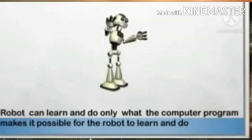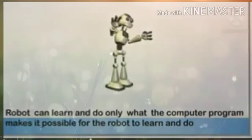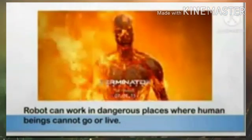A robot does not have moods and feelings like human beings do. Like other machines, a robot can do boring tasks again and again without getting bored. It can work in dangerous places where human beings cannot go or stay. Mood means the way a person is feeling at a particular time.